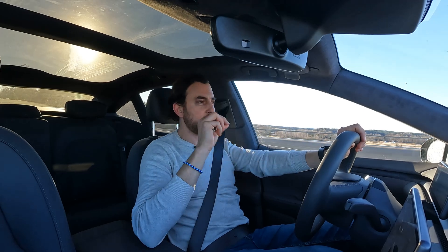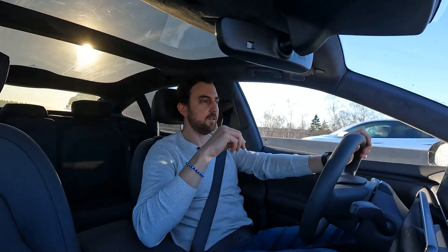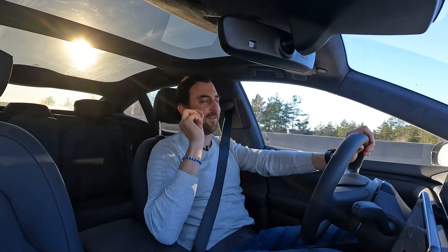That's it for now. Please give this video a thumbs up and subscribe to my channel — it will really help me to do more content like this with cars like this in the future. Always stay electric. Thank you for watching — speak to you soon.